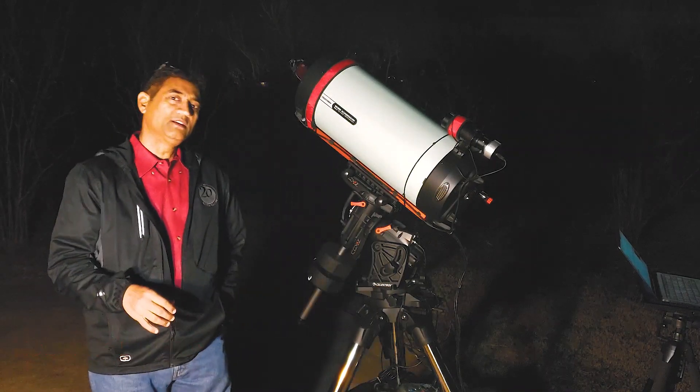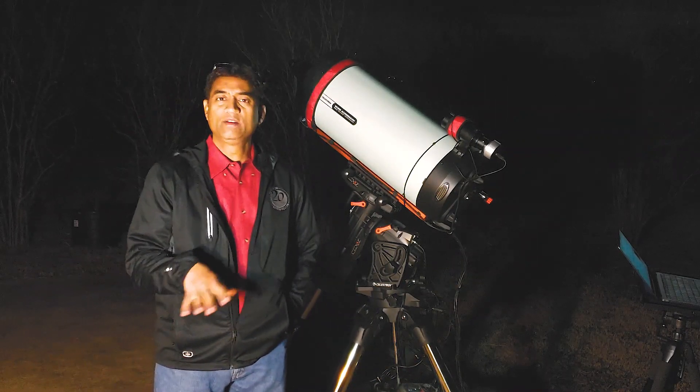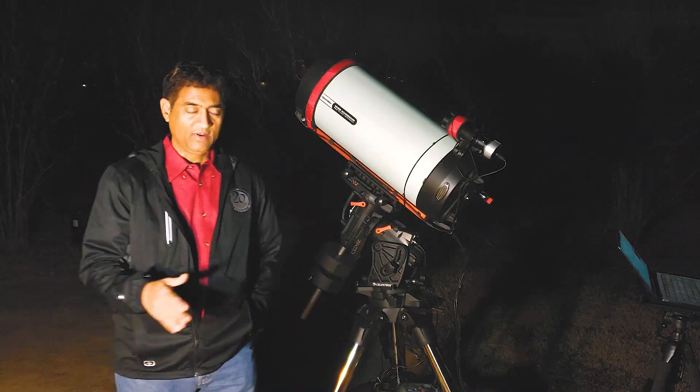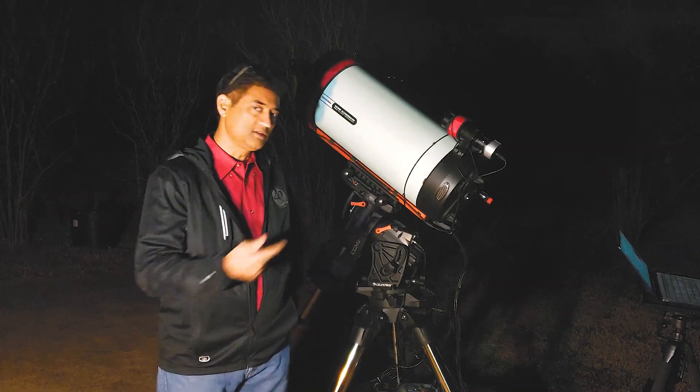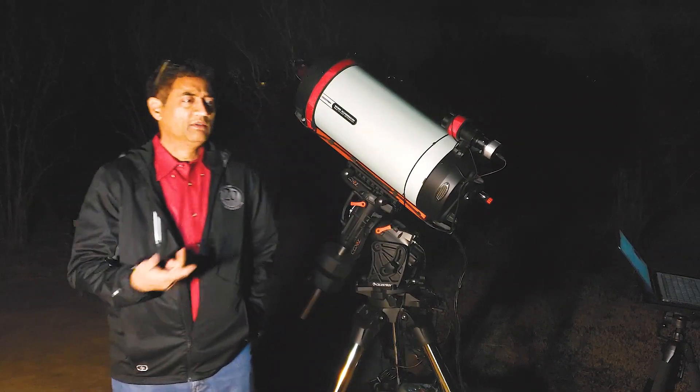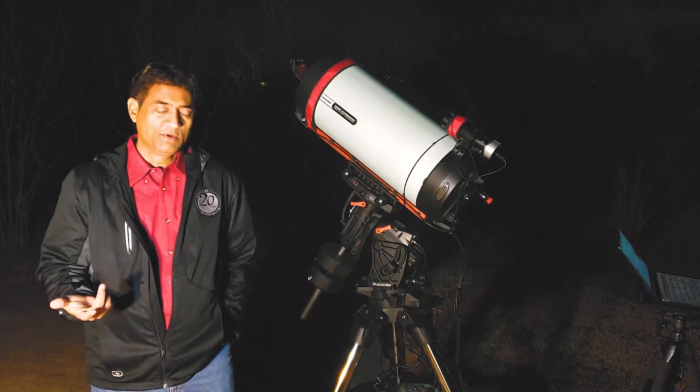If it's a moonlit night, you have to use moonlight filters. If you want a specific band of light, you use narrow band filters and put those filters in and take a picture. Even though it's a bright moonlight day, you should be able to take a picture.